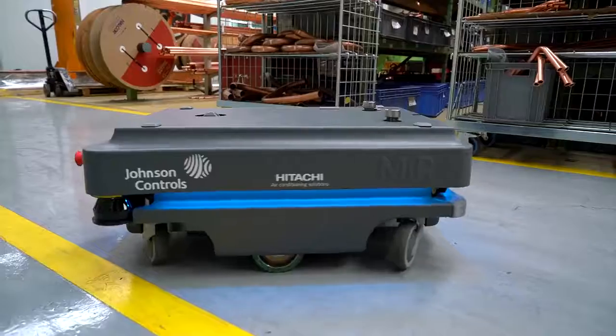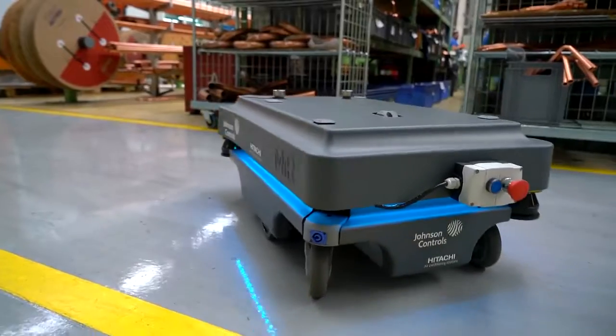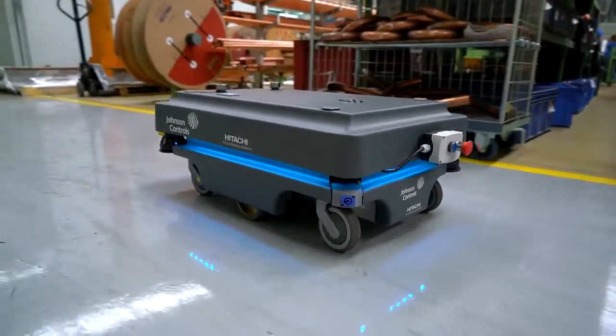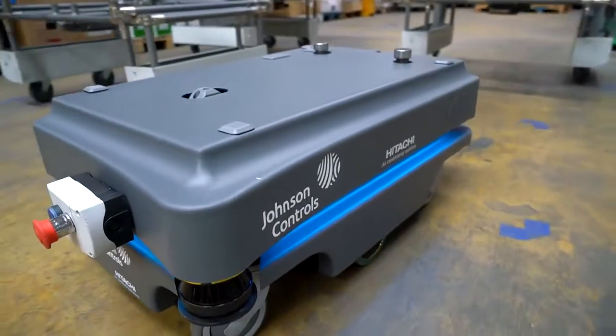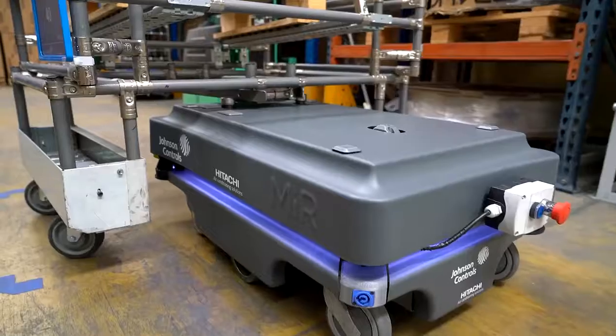What ROI do we expect from the robot? An ROI of less than two years. The cooperation and dialogue with Mobile Industrial Robots and with Vico Systems has been optimal, both in the early phase and in resolving adjustments that have emerged.